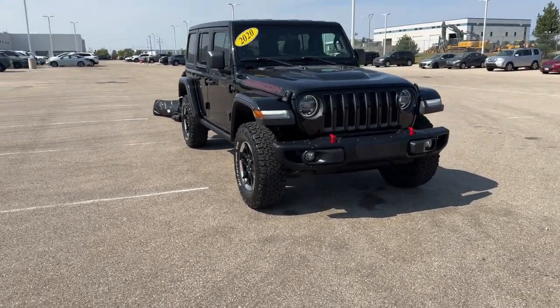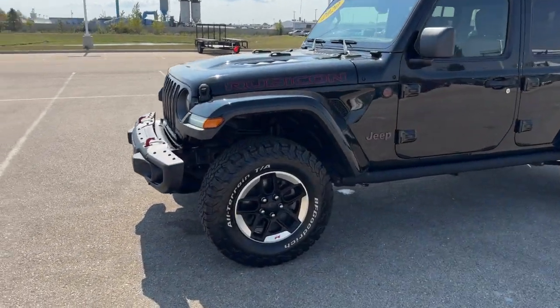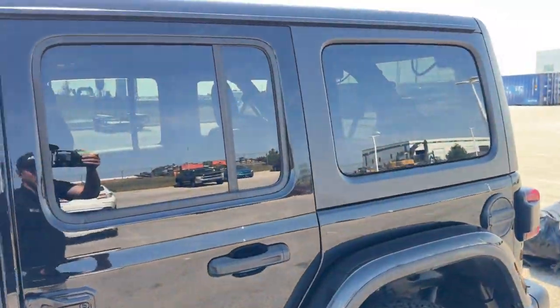Here we have a 2020 Jeep Wrangler Unlimited. This is the Rubicon with 55,000 miles in the black clear coat. We've got tow hooks on the front, all-terrain BF Goodrich tires, nice black wheels, and tinted back windows.